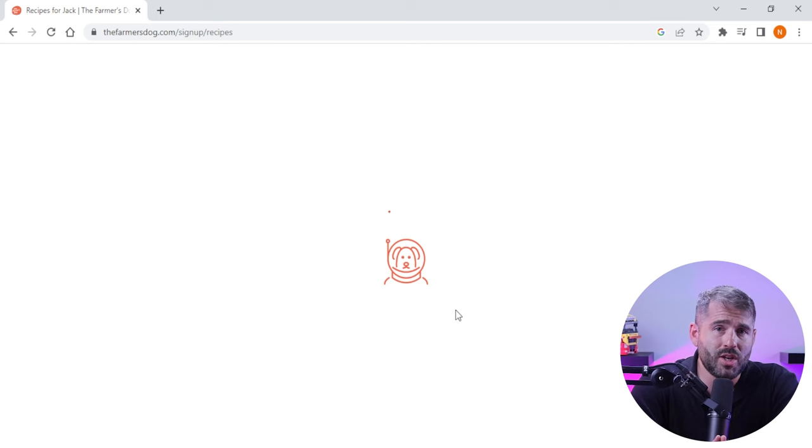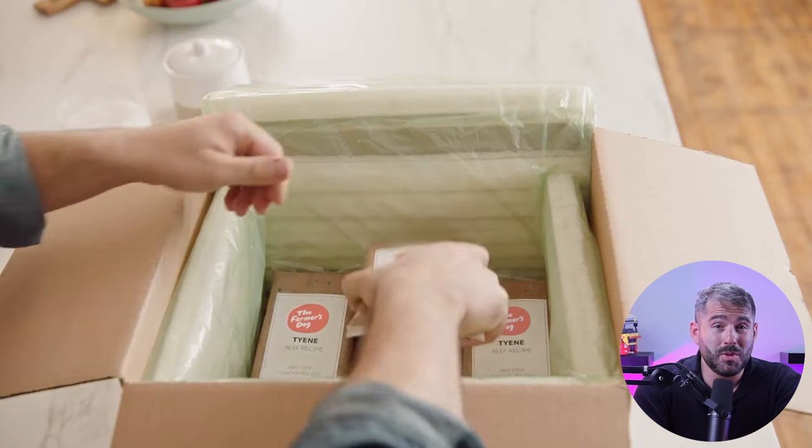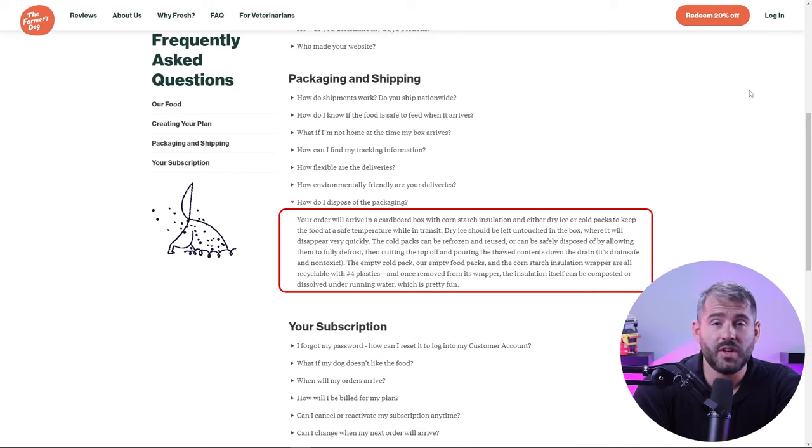When it comes to packaging and delivery, The Farmer's Dog does really well. Once I finished signing up with my dog's details, they ship the food completely free. Shipping frequency varies from weekly to every two months depending on portion size, and they auto-ship on a pre-decided schedule until you pause or cancel. When I experimented by ordering pork for my dog — who prefers chicken and turkey — she totally rejected it. When I shared this with their customer support team, they quickly shipped another recipe completely free, which surprised me with their level of dedication.